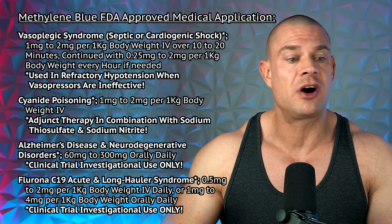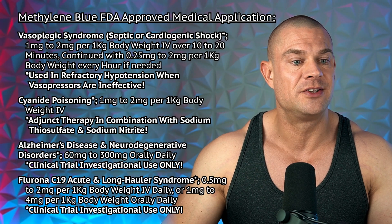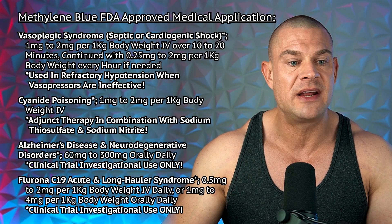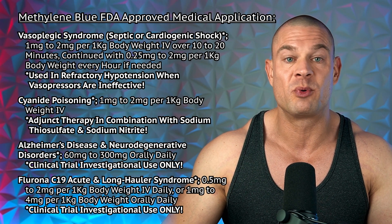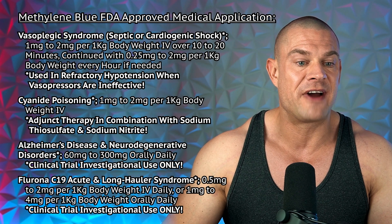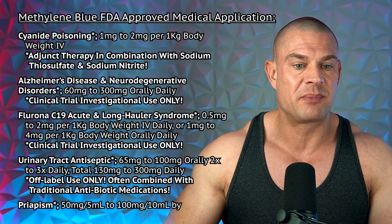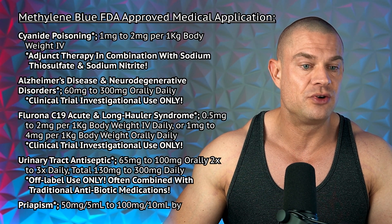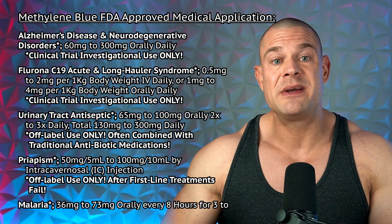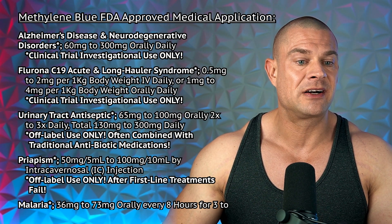Methylene blue is used in the treatment of vasoplegic syndrome occurring during septic or cardiogenic shock, for refractory hypotension when vasopressors are ineffective. The dose is one to two milligrams per kilogram of body weight intravenously over ten to twenty minutes, continued with 0.25 to two milligrams per kilogram per hour as needed. For cyanide poisoning, the dose is one to two milligrams per kilogram intravenously as adjuvant therapy combined with sodium thiosulfate and sodium nitrite.